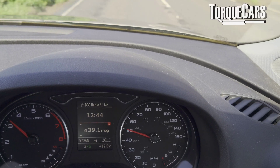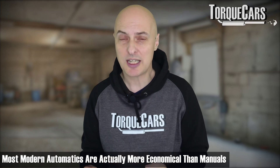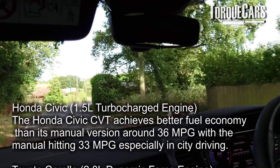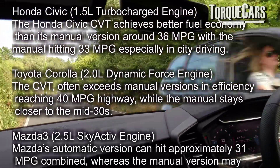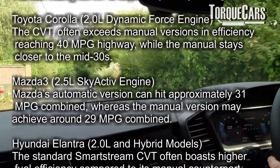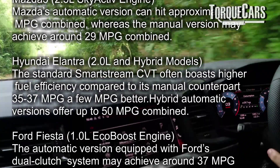It's not true nowadays that all automatic gearboxes are less economical than manuals — it's actually flipped on its head. Most modern automatic gearboxes are actually more economical than a manual, though it depends on the driver using the manual and how the automatic transmission is working. If it's a traditional torque converter without dual clutch transmission mechanisms, it may well still be worse in terms of economy than the manual equivalent.